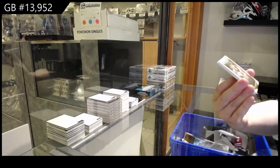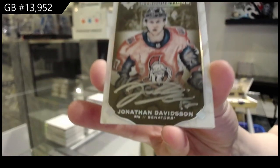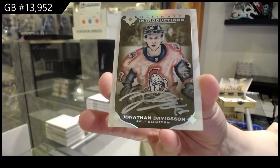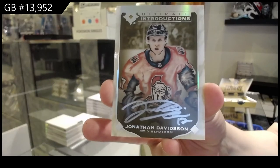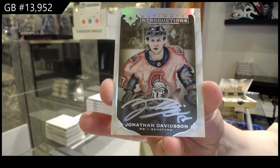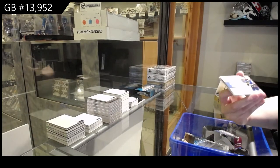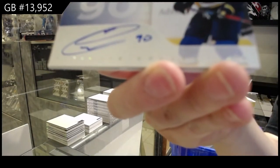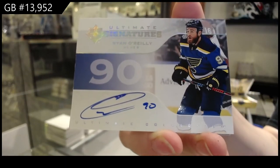Introductions Auto for the Ottawa Senators — Jonathan Davidson. Jonathan Davidson, Introductions Auto for Ottawa. Ultimate Signatures for the St. Louis Blues — Ryan O'Reilly.